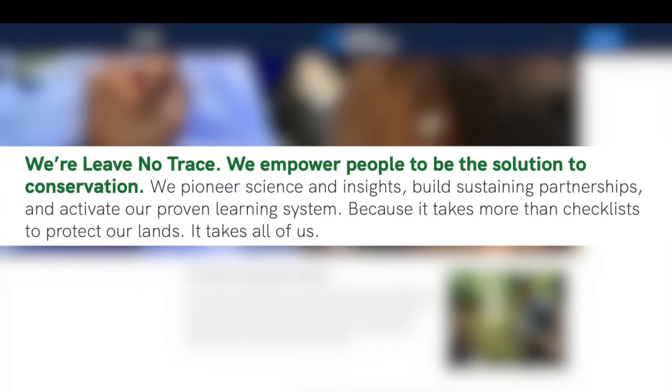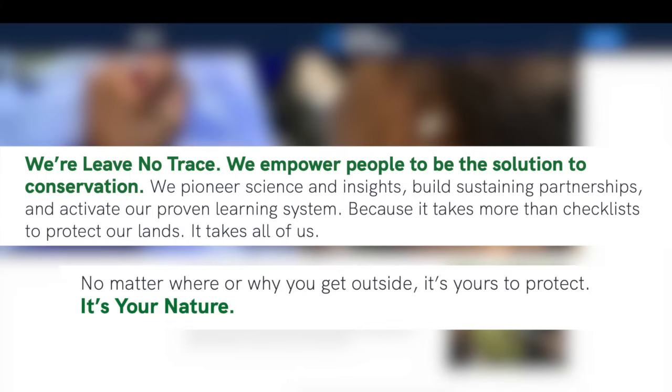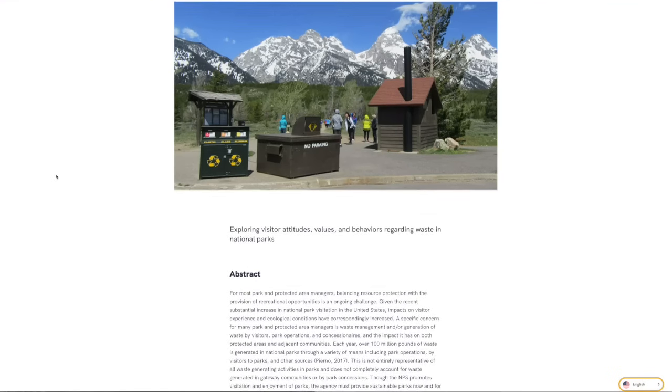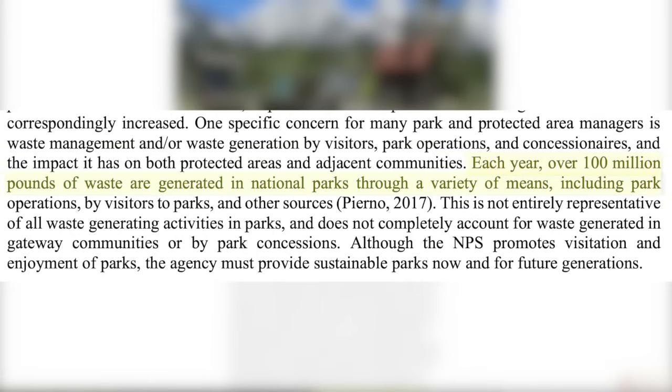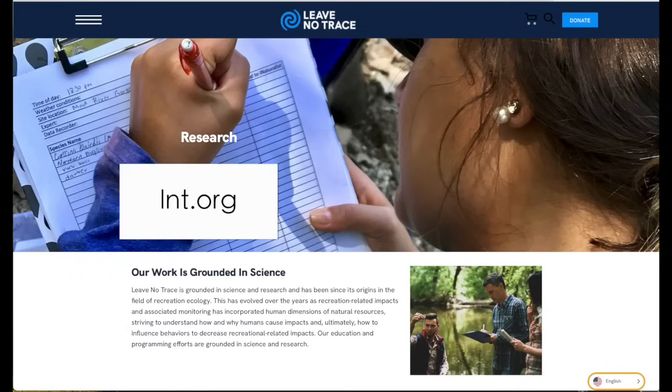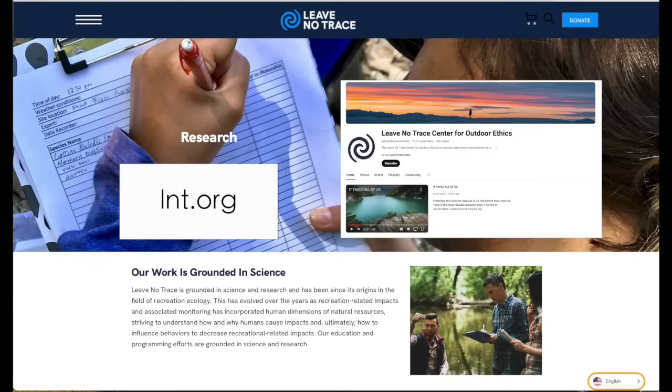Once I got home I reached out to Leave No Trace. Leave No Trace has a mission statement of empowering people to be the solution to conservation — they're an organization that helps the public get involved and keep our parks clean, because no matter where or why you go outside, it's yours to protect. I called them and they said sure, take glass, go for it. Each year over a hundred million pounds of waste are generated in National Parks through a variety of means. Big fan of that mission. Leave No Trace can be found at LNT.org or they have a YouTube channel.